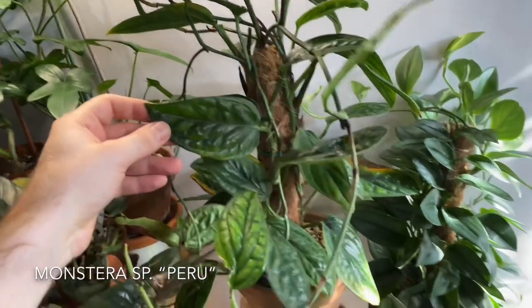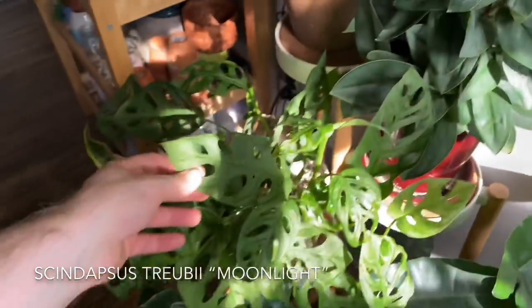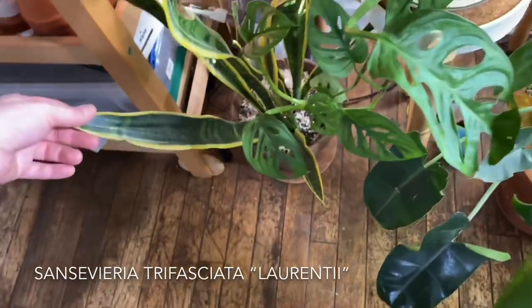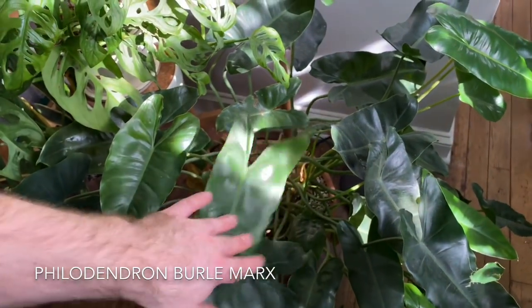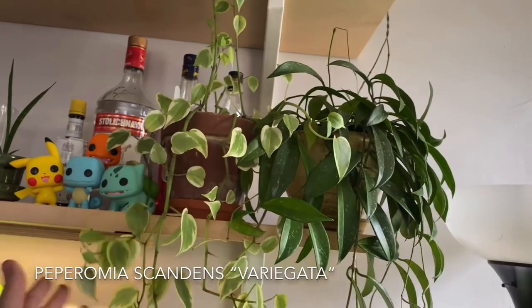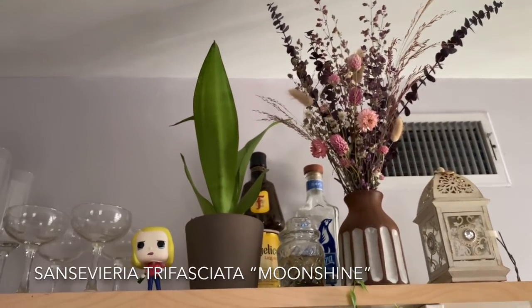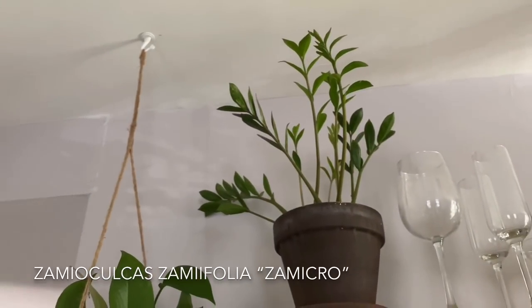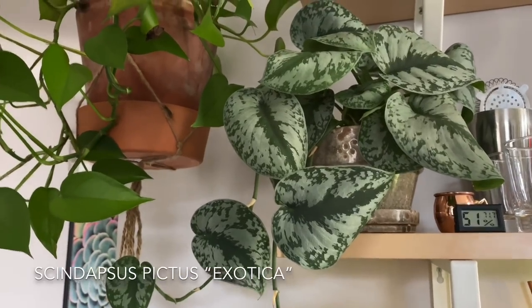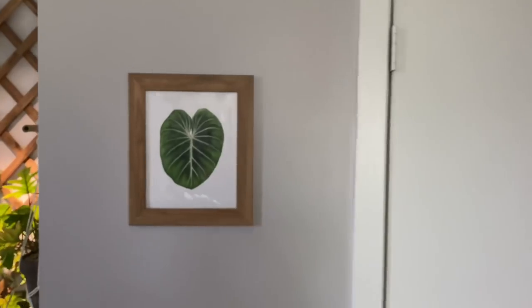This is Monstera Peru. And then I also have a Scindapsus treubii Moonlight. Monstera adansonii. Sansevieria trifasciata Laurentii down here. And then a Philodendron Birkin. Moving up, I have a Hoya pubicalyx Royal Hawaiian Purple. And I also have a Peperomia scandens variegata. There is a lovely bouquet that my coworker Marley made — she's wonderful. And a Sansevieria trifasciata Moonshine. As well as a Zamioculcas zamiifolia Zamicro. Scindapsus pictus Exotica. And an Epipremnum aureum Jade. I can't believe how many of these I remembered. I actually have another Aaron Apsley print right here — I really love it. Philodendron gloriosum.